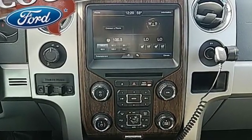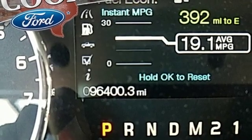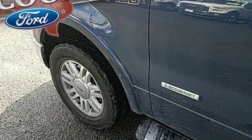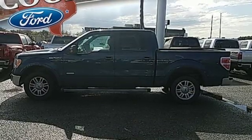Twin turbo V6 engine, rear wheel drive, driver selectable mode, trailer brake controller, external memory control, power heated mirrors, front heated leather bucket seats, aluminum wheels, rear parking sensors, and automatic transmission.